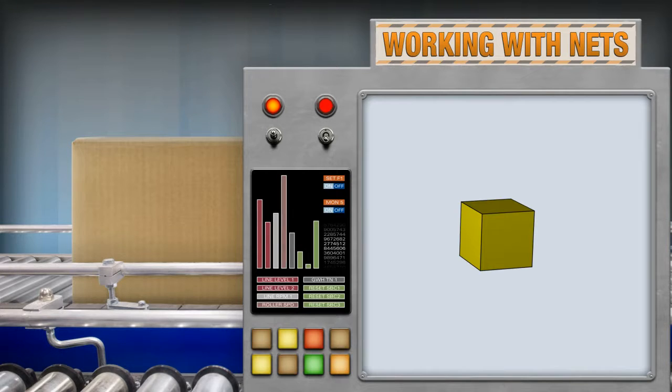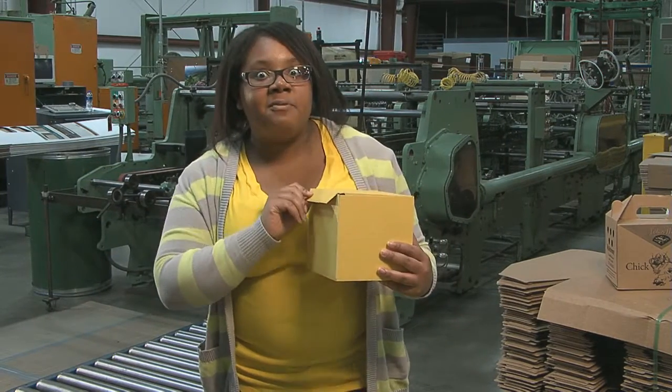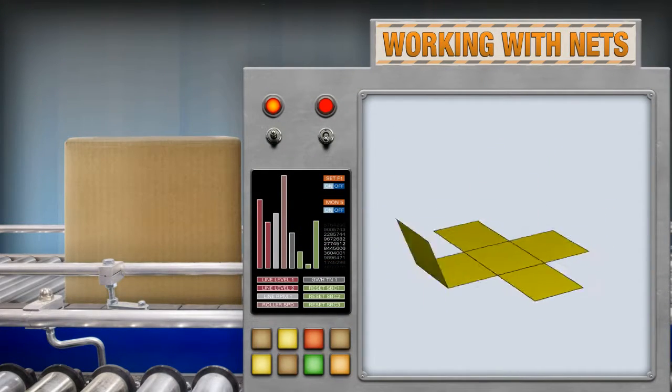A cube has six square faces. So the net is made of six squares. Each square shares a side with at least one other square. Hawkeye has to add tabs to keep the box together, but you get the idea. Here's a pattern for the cube I just folded. See how it comes together.